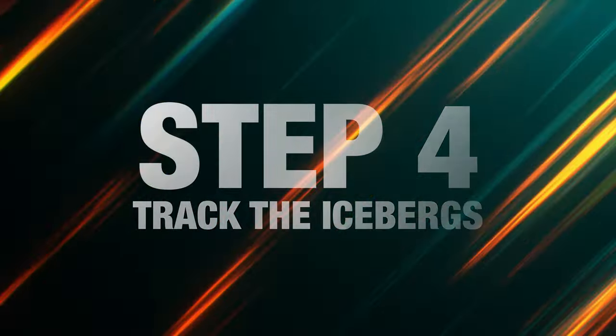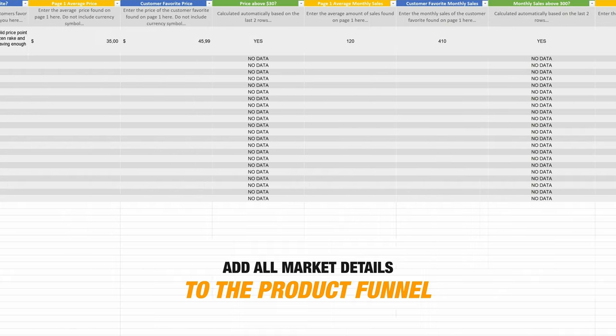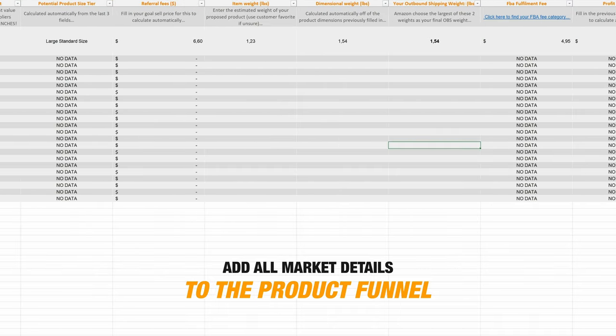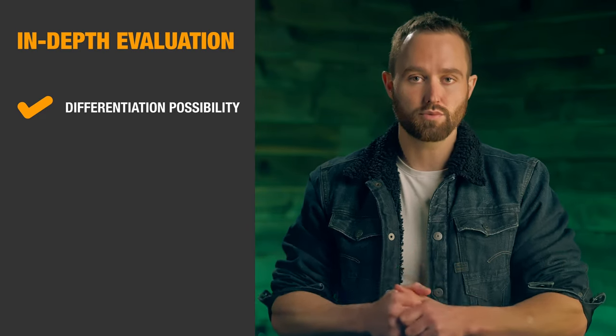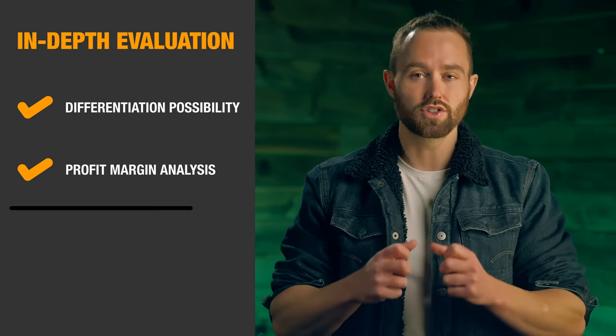Step four is to track the icebergs. With only the best remaining markets, add all of the details to your product funnel, which you can download for free below this video. This will allow you to evaluate every aspect of these markets, cover all your bases, and then make final decisions once everything is filled in. Step five is to choose your product. After all those details are filled in, you can do an in-depth evaluation — especially on how much you can valuably differentiate and develop this product further, as well as profit margins, which are very telling. Between those two aspects, you should find a clear winner.